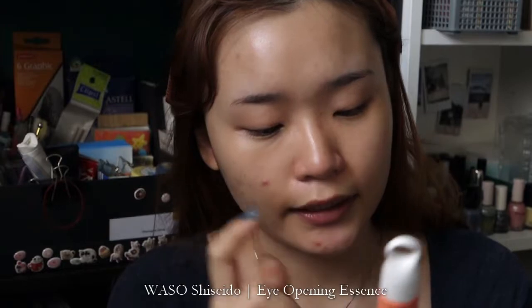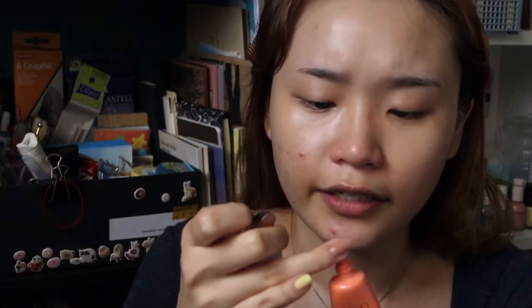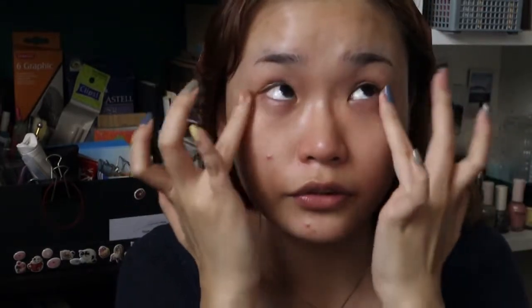Before I go into my moisturizer step, I'm going to use some eye cream — this one is the Waso Shiseido Eye Opening Essence. It's just a random eye cream; I don't really have a favorite go-to eye cream right now. I ran out of my previous one and just haven't gotten around to trying new stuff, so I'm just going to dab it on my eyes. You want to use your eye treatments before you put on moisturizer because the moisturizer will be too thick and your eye cream won't be able to be absorbed into the skin.